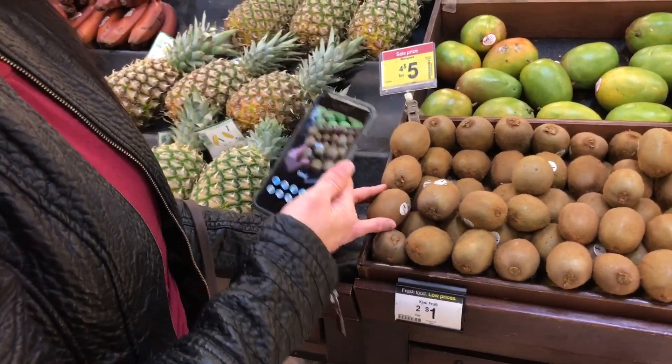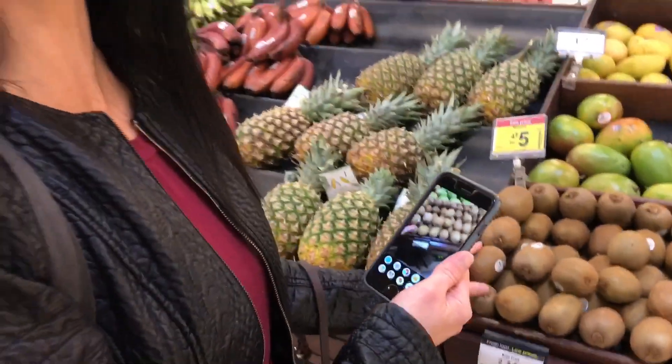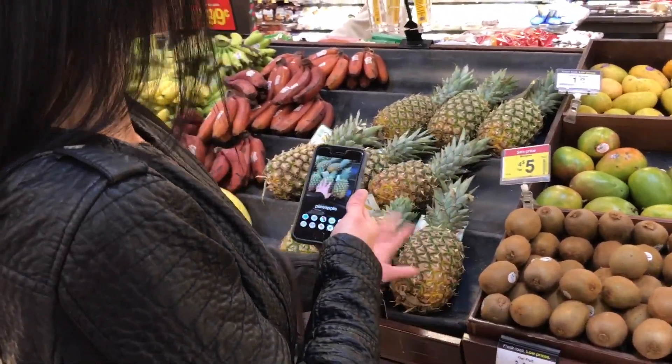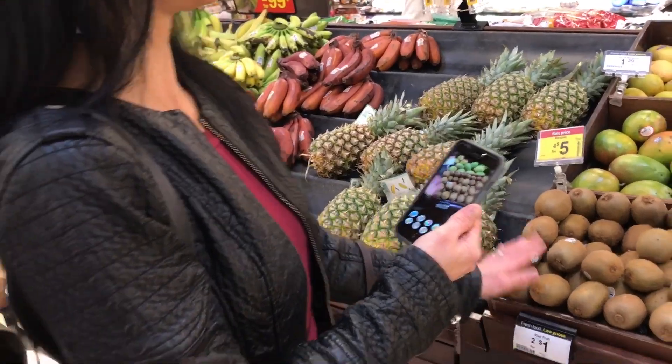Macadamia nuts... then Kiwi! Oh it is — it's a kiwi! That's so awesome. That is so cool. She sees the pineapple still over here to my left. Very cool. Let's go somewhere else.